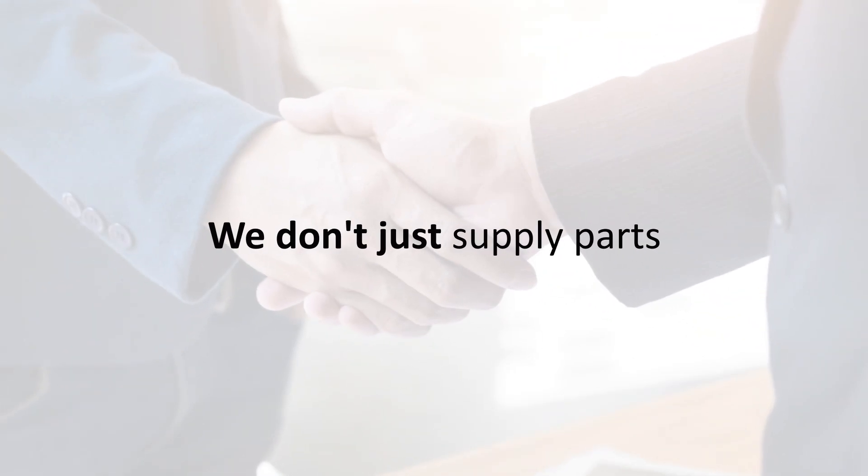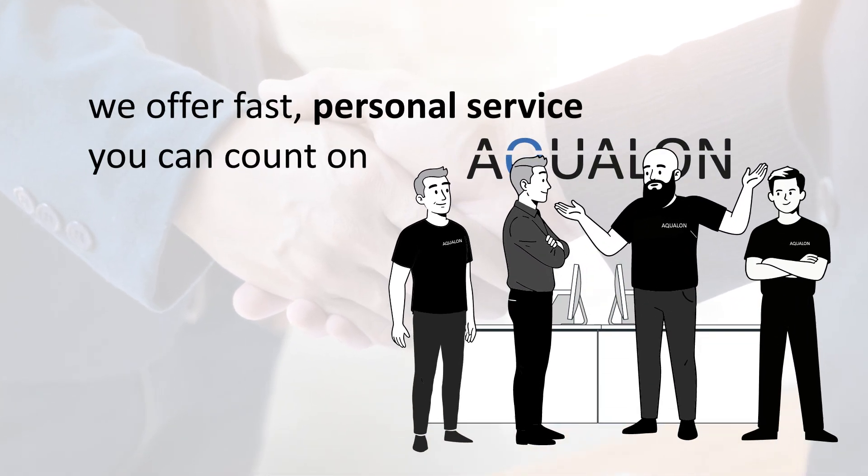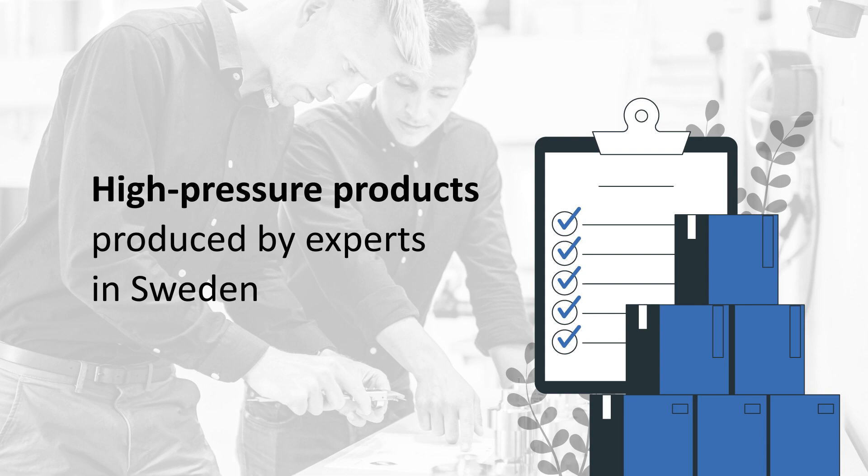We don't just supply parts. We offer fast, personal service you can count on, ensuring minimal downtime for your business. High-pressure products produced by experts in Sweden.